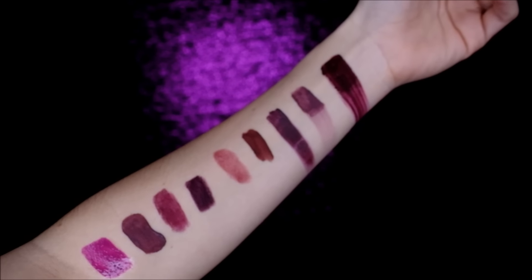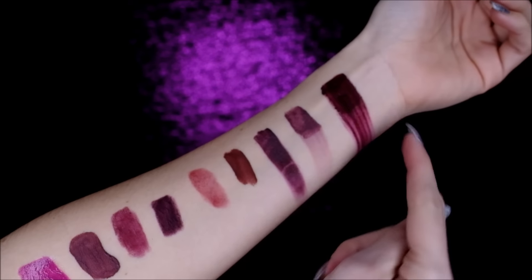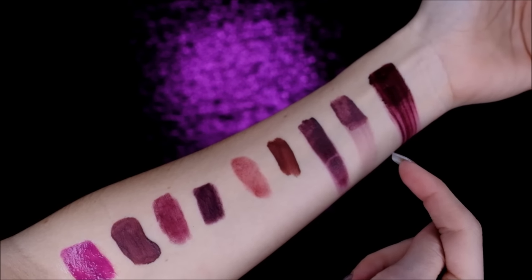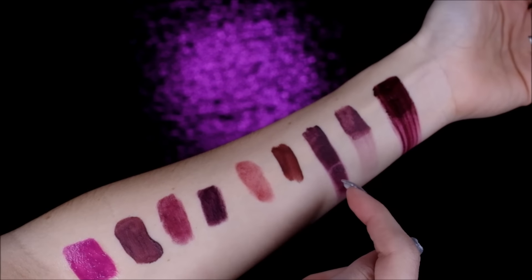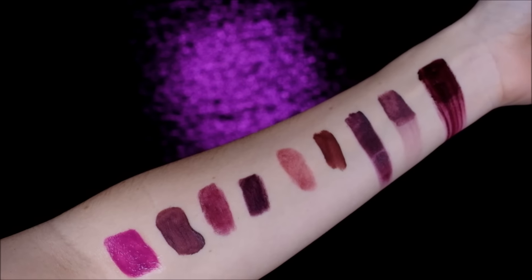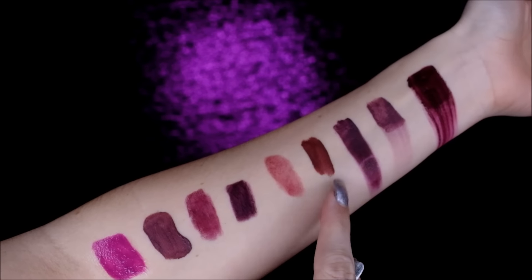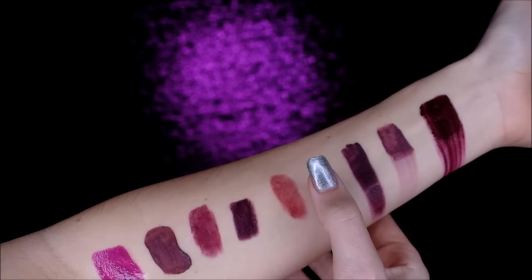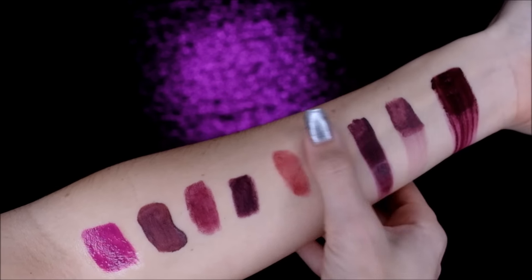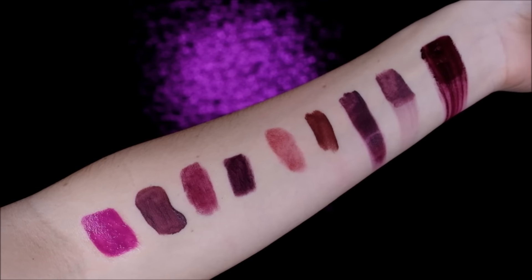We've done the Too Faced Melted Matte — very smeary — the Styla Stay All Day Liquid Lipstick, and the Styla Stay All Day Mattificent Lipstick, which didn't give me any problems. Number four is the Tarte Tardis Lip Paint. That one stayed pretty well — it's a little tacky but it does not move anywhere. That's impressive. Number five is It Cosmetics Vitality Lip Flush Stain.